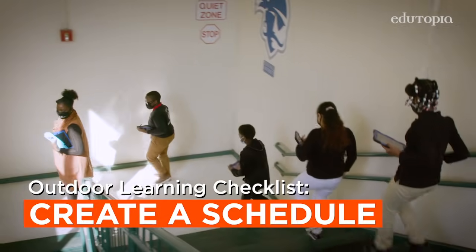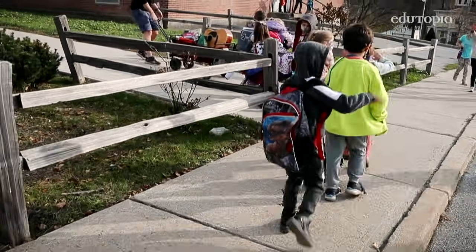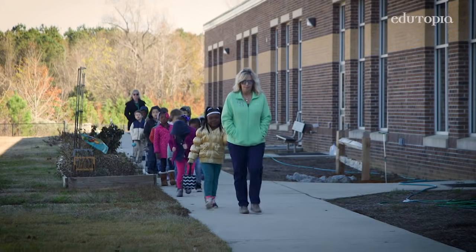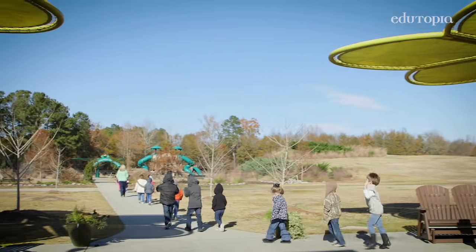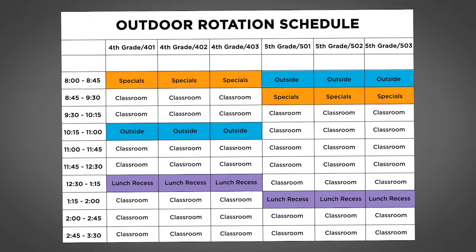When creating a rotation schedule, think about whether children should be sent outside by grade, by subject, or by classroom location. Consider how this coordinates with other outdoor times like P.E. The rotation may be similar to the recess, library, or special schedules.